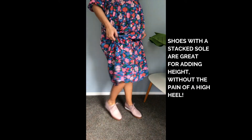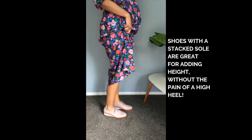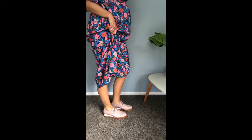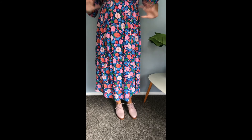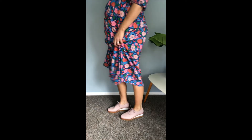Way number three to get some volume into your spring look is to head down to your shoes. There are heaps of these stacked-type shoes out on the market at the moment. What's great about them is they add a little bit of height to your look, but they're super comfortable because they are flat — so no wobbling around on rickety heels anymore. You'll find them in nice delicate wedges, or you'll find them in this brogue style, which can be great for work or play.